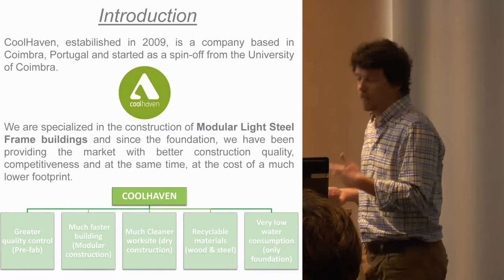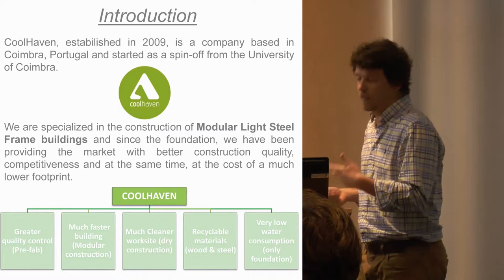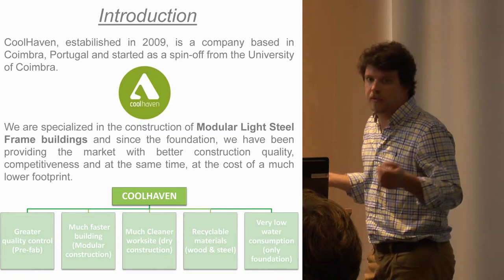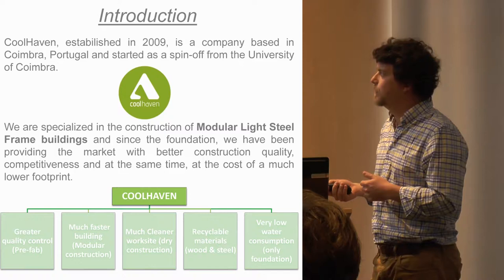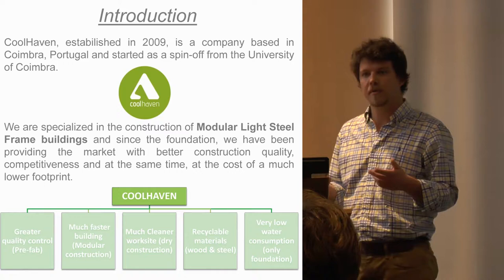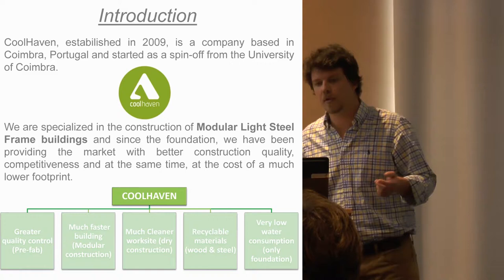The benefits of contracting Coolhaven include greater quality control due to prefabrication of our wall modules, much faster building due to the process being modular, and a much cleaner work site because it's a dry construction. We use recyclable materials such as Oriented Strandboard (OSB) and steel, and very low water consumption — we only require water for the concrete foundations.